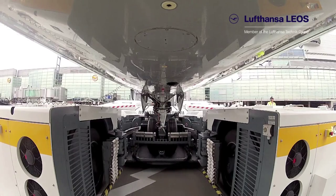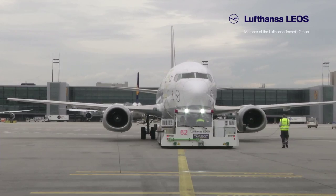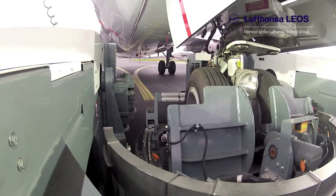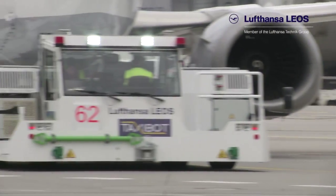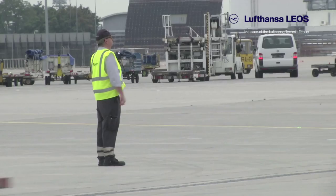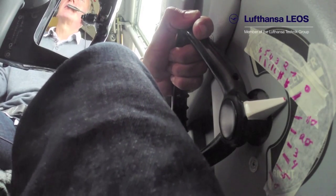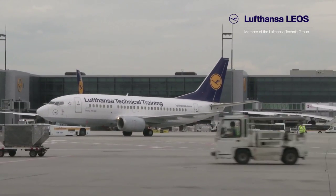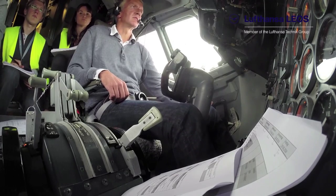Pushback with the TaxiBot: the nose wheel of the aircraft is on a turntable. Via electric motors, all control impulses of the captain are transferred directly to the all-wheel steering of the tug. According to aviation law, responsibility for a tow with passengers on board lies with the captain. The engines remain turned off. As soon as the pilot releases the brakes of the aircraft, the tug begins to move like a car with automatic transmission.